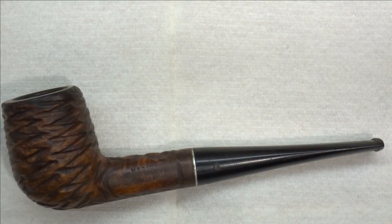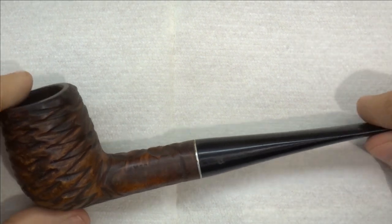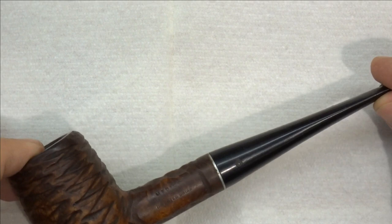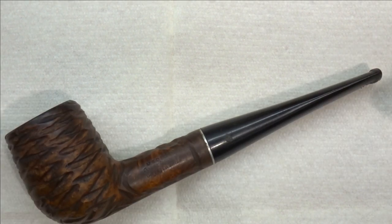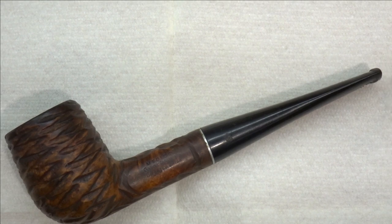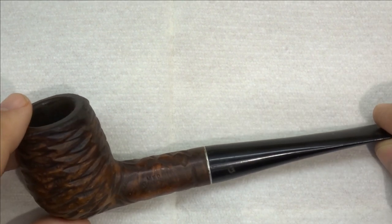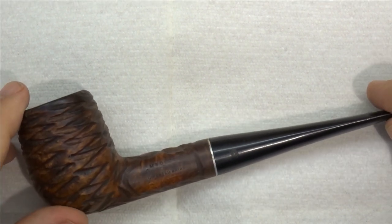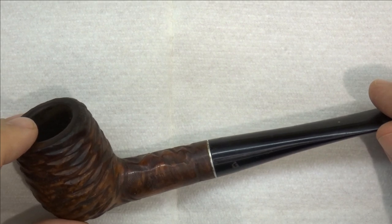Hello friends, welcome back to the shop and welcome to the start of a new restoration series on this Medeco Guardsmen pipe, a pipe sent to me by my good friend Johnny Ford of Ford Smoking Pipes. Johnny asked me if I could restore it — it's got some challenges that we'll go over — but I think we can restore it and get it back to Johnny so he can enjoy smoking it.